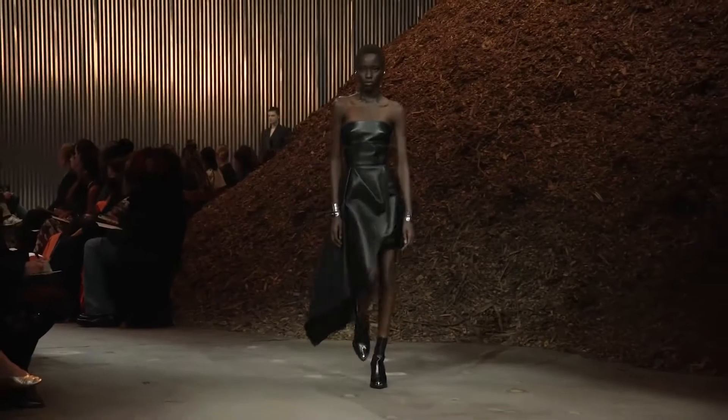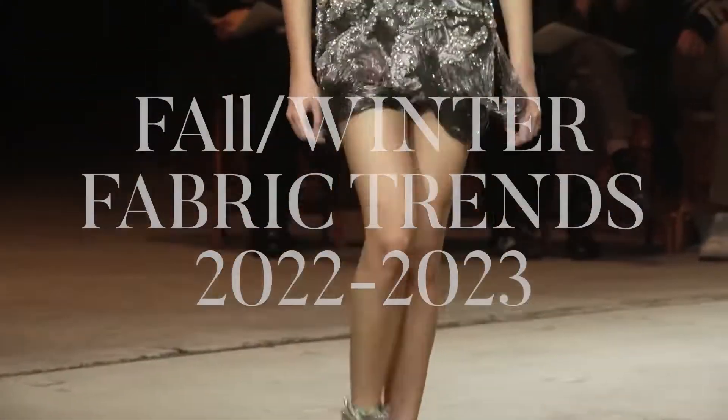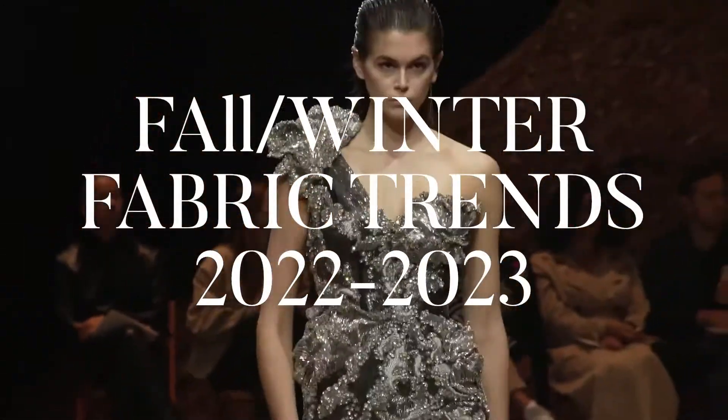Hi, I'm Safia, welcome to my channel. I'm going through four fabric winter trends 2022-2023.